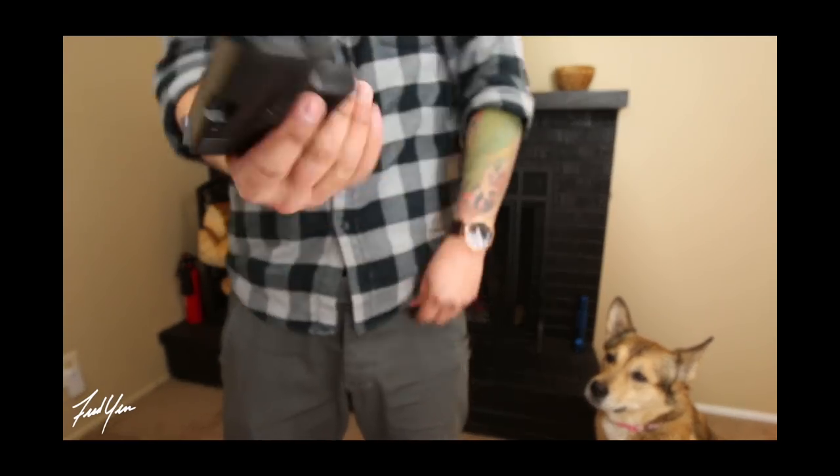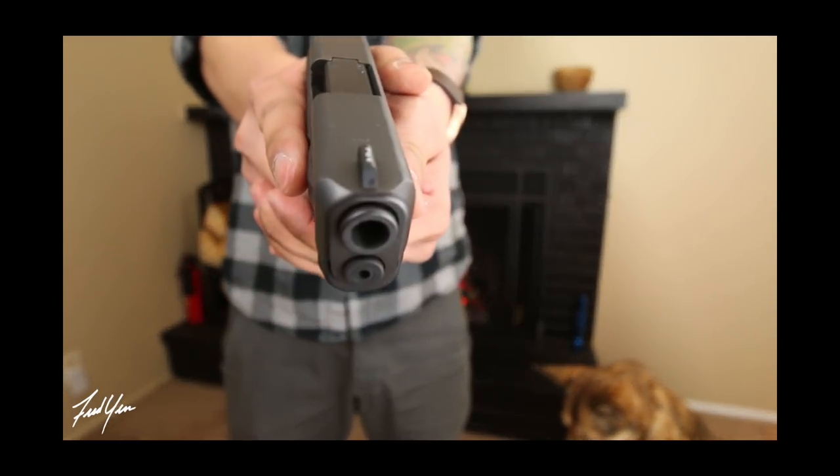I recently did a video about my 2017 EDC, where I went over my everyday carry. Something that was asked a lot in that video but I failed to mention was my pants. If you'd like to see that EDC video, I'll place a link in the description. I got a lot of questions about the pants I was wearing in that video.